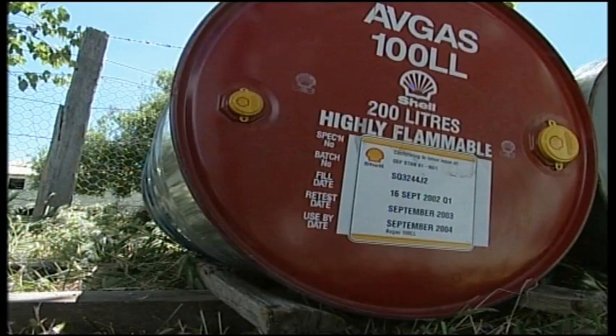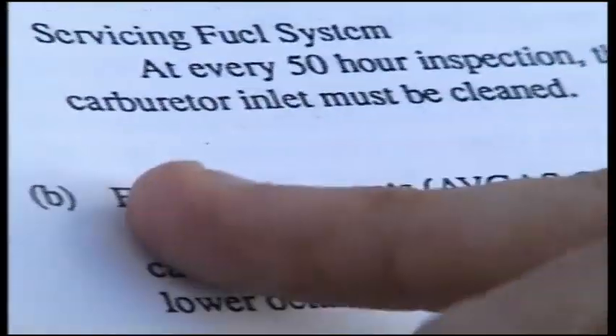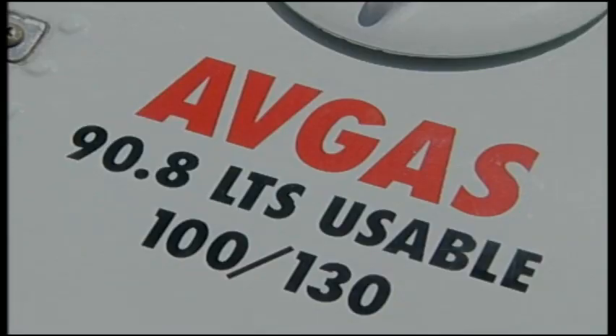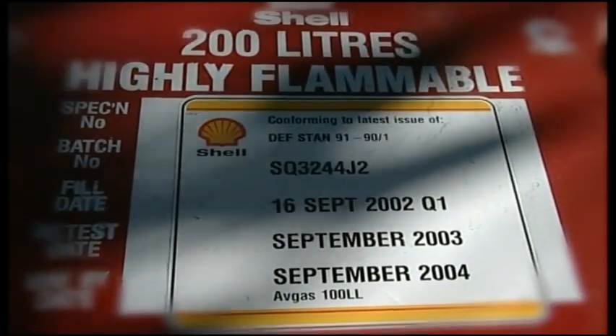So how do you make sure you've got the right fuel? You check the drum label to see if it's the right type and grade of fuel for the aircraft. The flight manual will detail the recommended fuel, and there will be a sticker on the aircraft near the fuel cap saying what kind of fuel should be used. The fuel should be less than 12 months old — you can work out its age from the fill date on the drum.